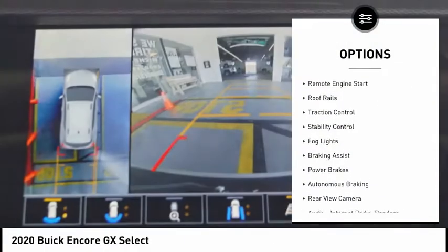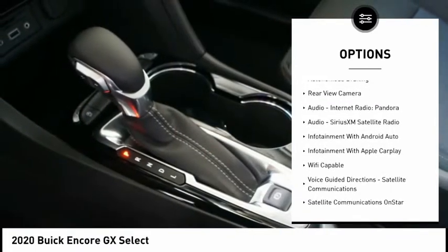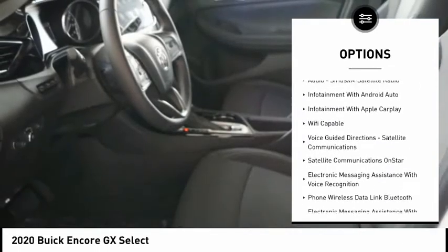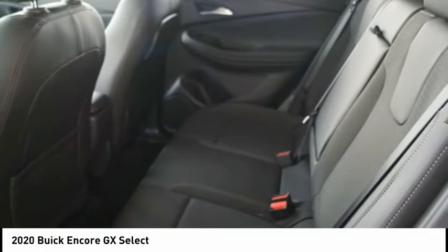Power windows with safety reverse, remote engine start, roof rails, traction control, stability control, fog lights, braking assist, power brakes, autonomous braking, rear view camera.